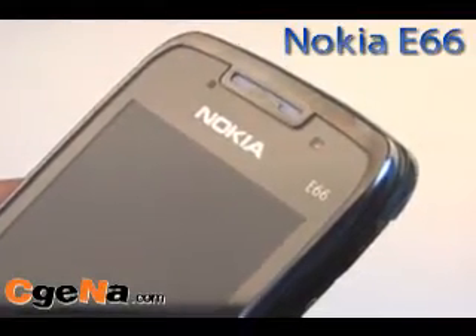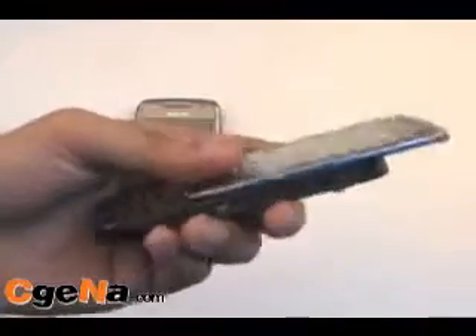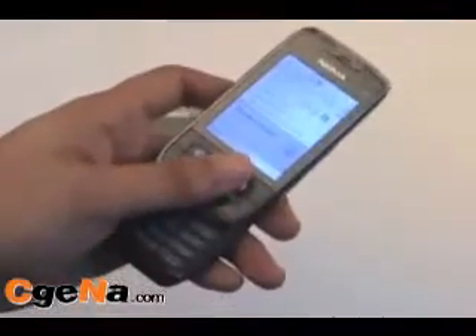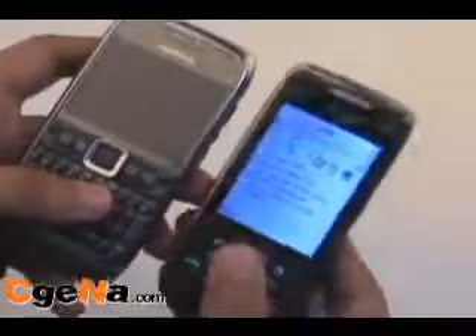We are now looking at the Nokia E66. If you are a slim slider phone fanatic type of person, the E66 is a strong contender. It essentially has the same feature set as the Nokia E71, except that this one is a slider phone and not a QWERTY phone. Same 3.2 megapixel camera with flash and autofocus, and they both support WiFi and 3G networks.